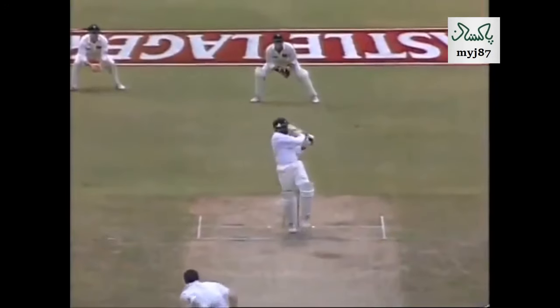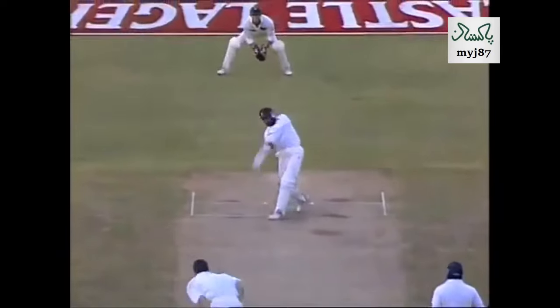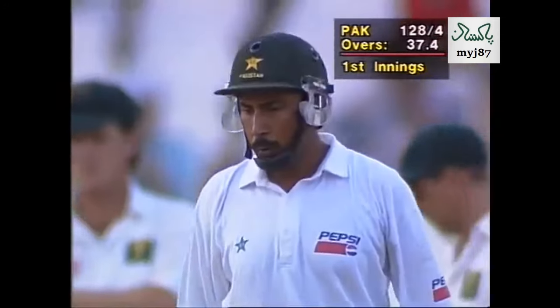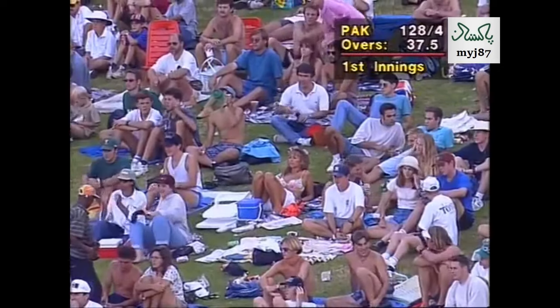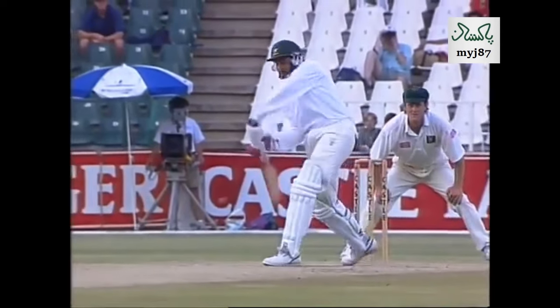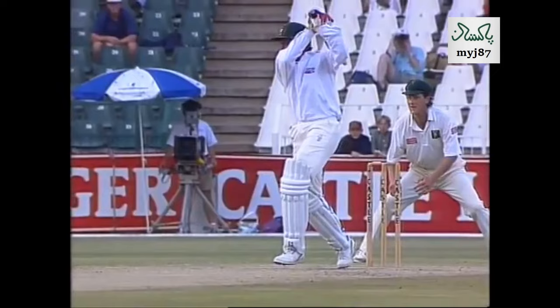Because he can keep the concentration. Ejaz Ahmed is the... Imperious. We've seen one or two of those cover drivers from Salim Muller — big high follow through. And he meant this one. Look at that.